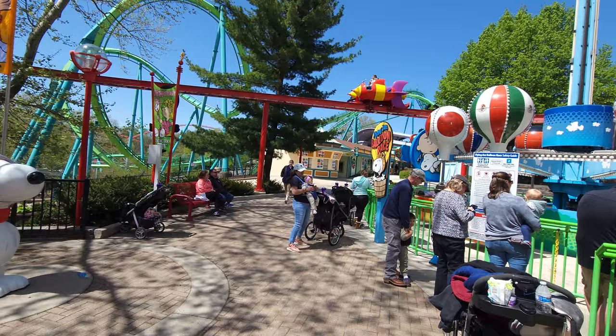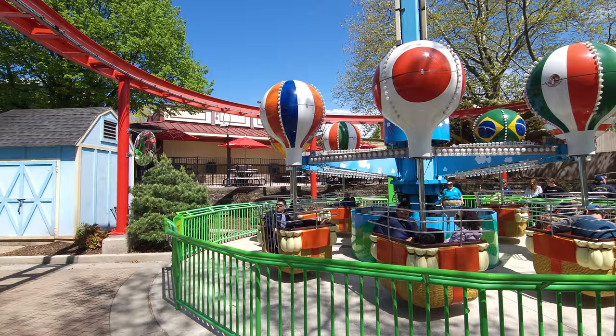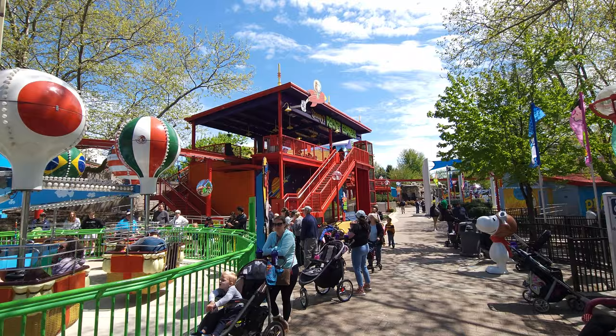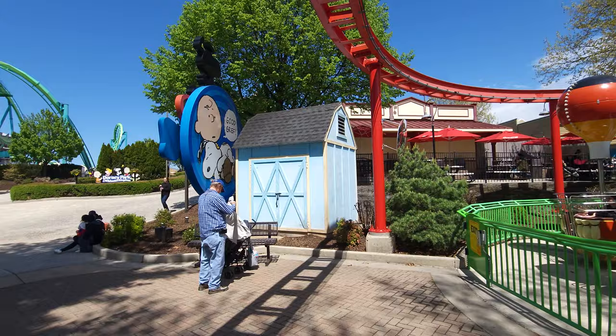Last, right before we leave, there's one final ride: Flying Ace Balloon Race. So there you go — this is Planet Snoopy, actually one of the best signs is right up here and it shows everything that's here. You exit over here and you're right by Hydra. This is Paul, 125 Roller Coaster Challenge, here at Planet Snoopy at Dorney Park in Pennsylvania.